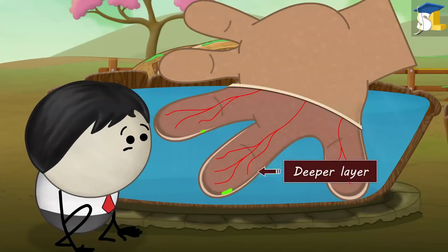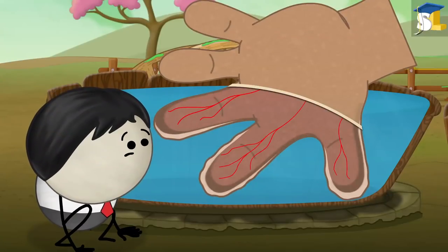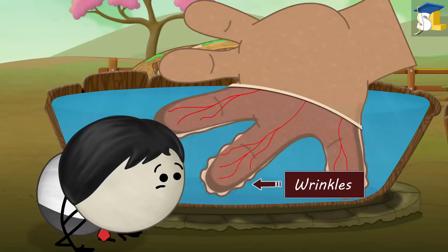This in turn causes the deeper layers to shrink or contract. But as the topmost layer does not shrink, it becomes loose, thus forming small folds or wrinkles.